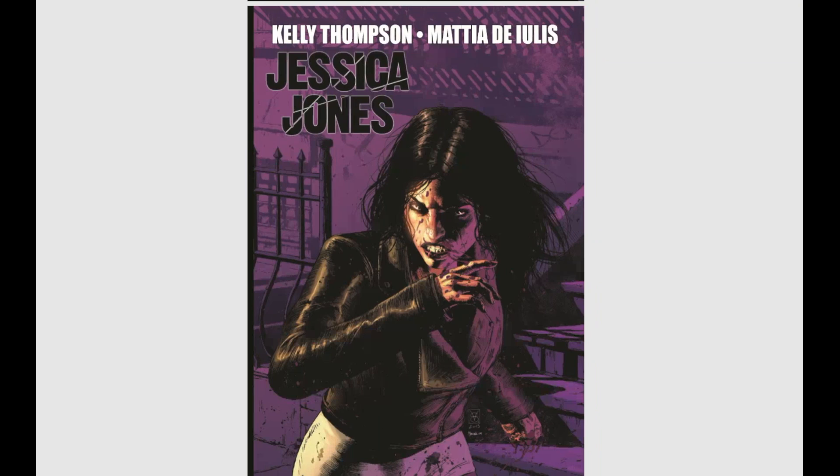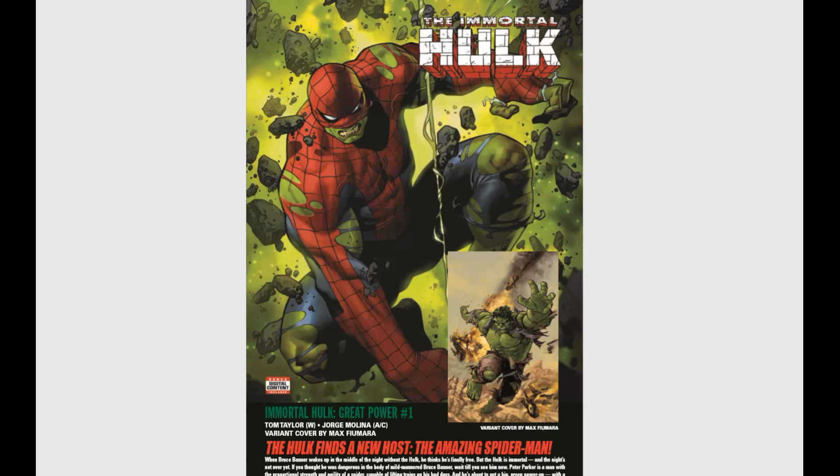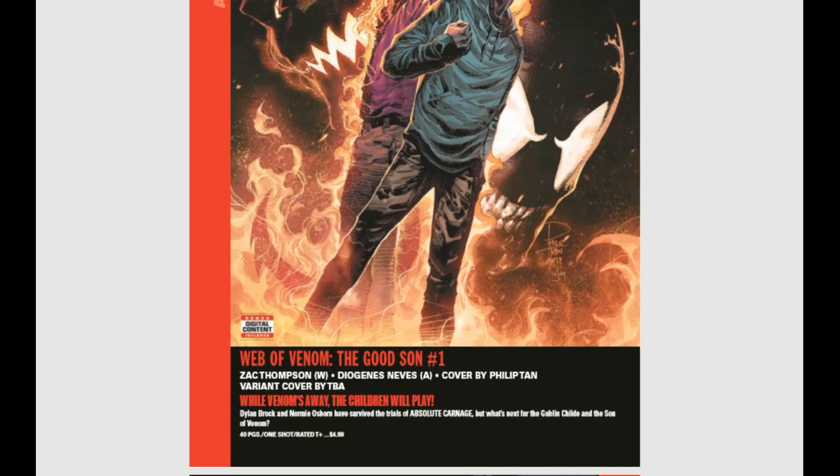Jumping ahead — Immortal Hulk issue number one, a one-shot where the Immortal Hulk takes over Peter Parker's body, which should be kind of fun. And Web of Venom: The Good Son issue number one tells the story of Goblin Child and the Son of Venom — Dylan Brock and Normie Osborne team up together.